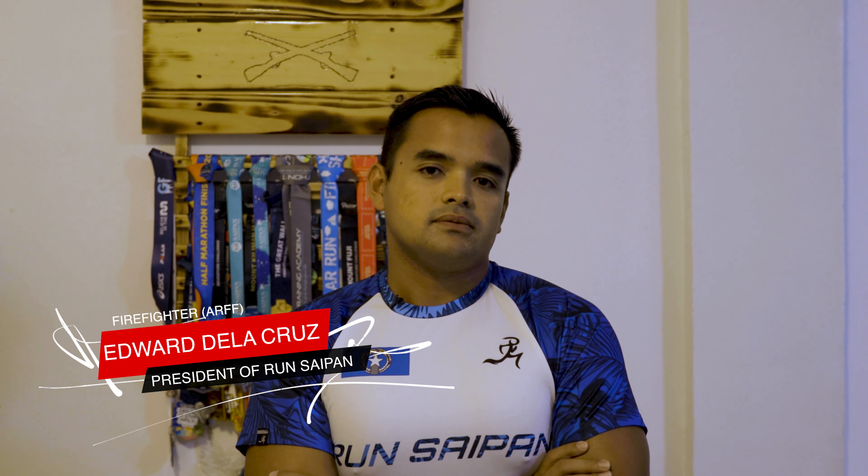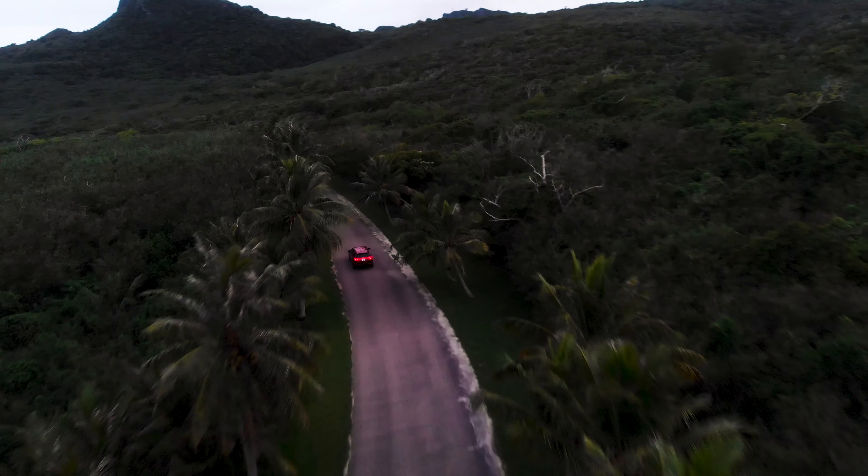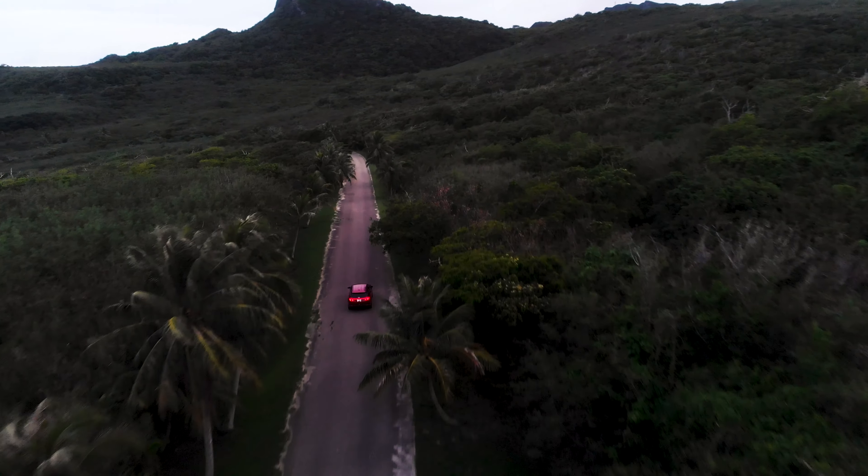In terms of suspension, the Tucson's ride — I was very surprised that it was a very smooth ride, because when I was test driving it through Bird Island, there was like a hundred potholes going through there.